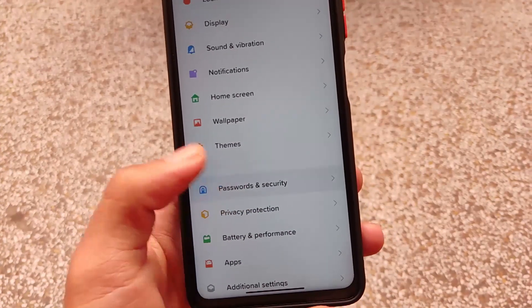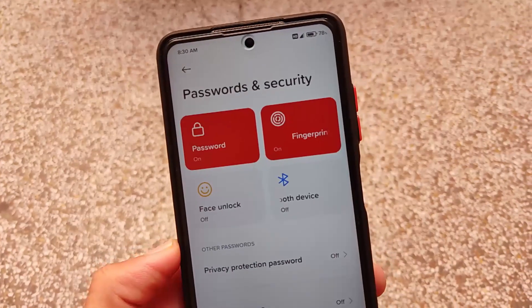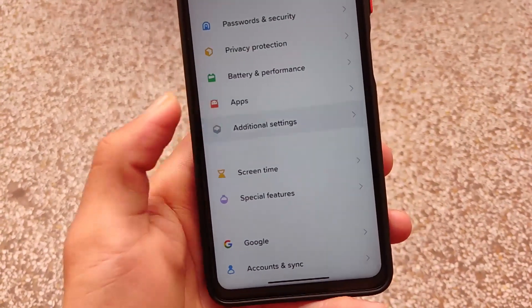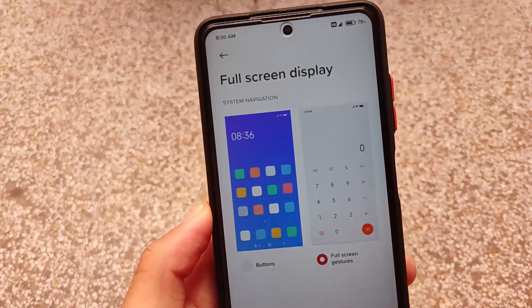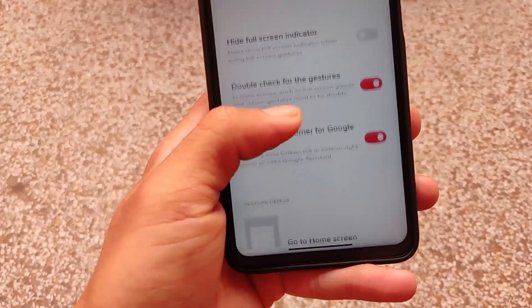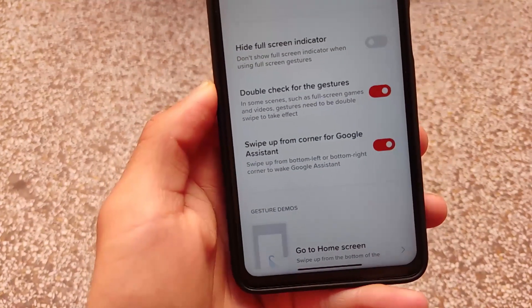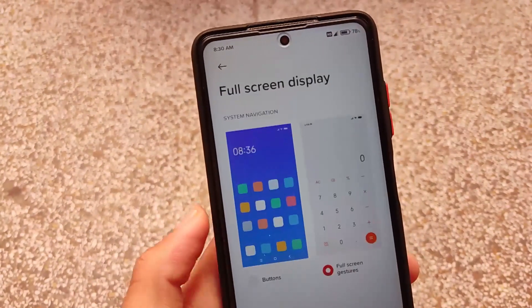You can also change to a custom kernel if you want. The SN color is working perfectly fine now — that was an issue previously but is now fixed. The notch issue is also fixed in this update. For the full screen display, we have full screen gestures where you can swipe up from the corner for Google Assistant. All the main things are fixed and working.